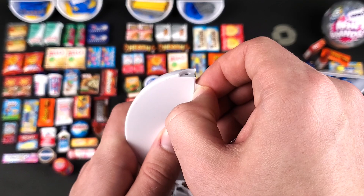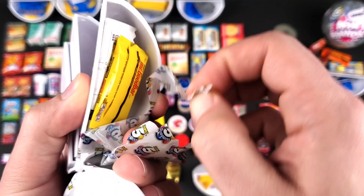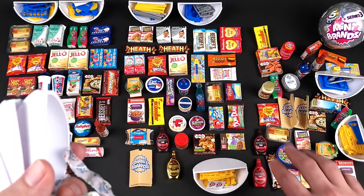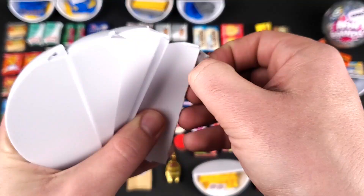All right. Barnum's Animals Crackers. Let's see — the Mentos Gum. We got the Mr. Good Bar. Collector's Guide. TGI Fridays Spinach and Artichoke Cheese Dip. Oh, we got the Otter Pops — it's been a while since I got these too.